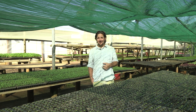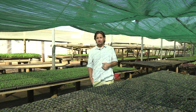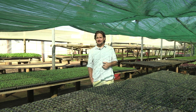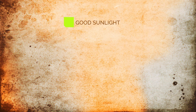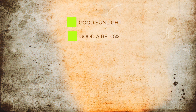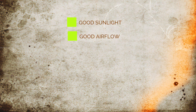Whether you're building a backyard nursery or a large commercial nursery, the first and most important step is choosing a site. When selecting a site, you must consider the following. First, you will need good sunlight. Second, choosing a site with a good airflow is important, as this helps with the control of disease.